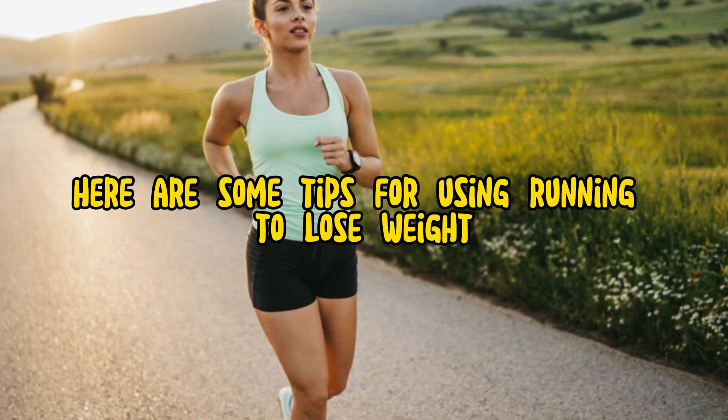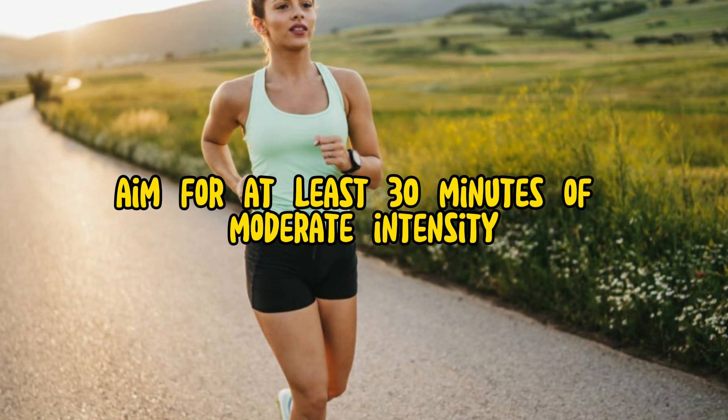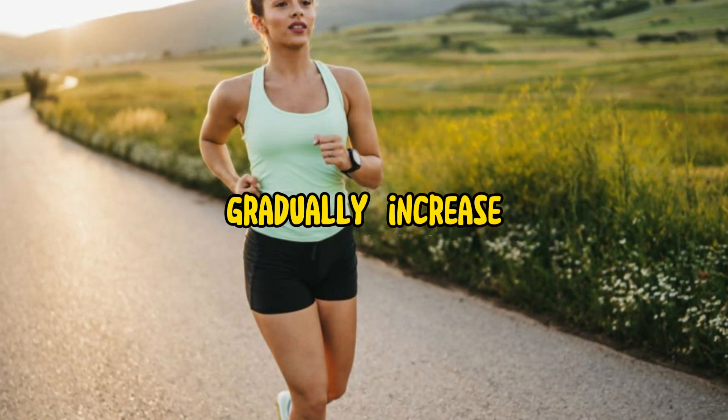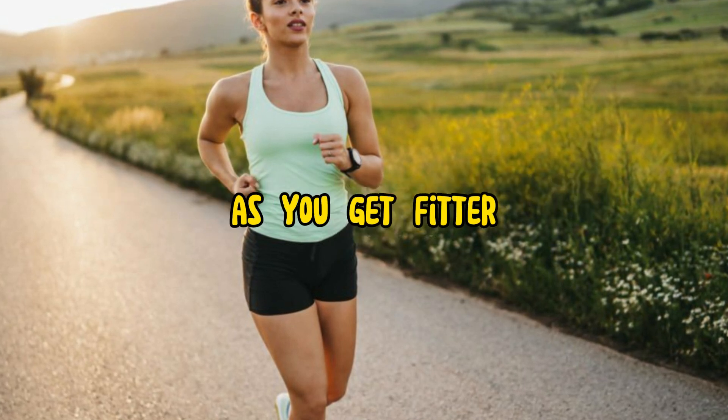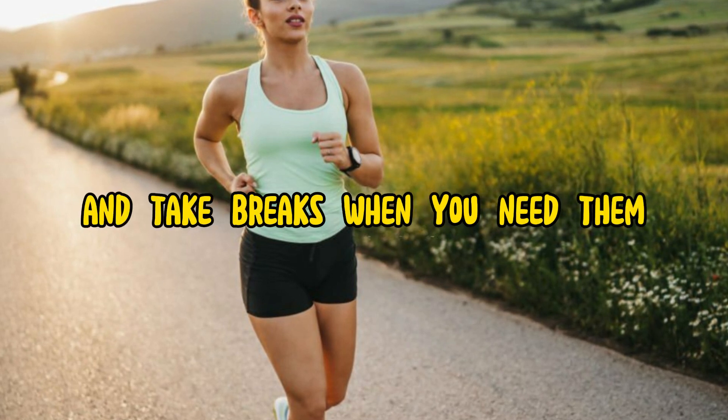Here are some tips for using running to lose weight. Aim for at least 30 minutes of moderate intensity running most days of the week. Gradually increase the duration and intensity of your runs as you get fitter. Listen to your body and take breaks when you need them.